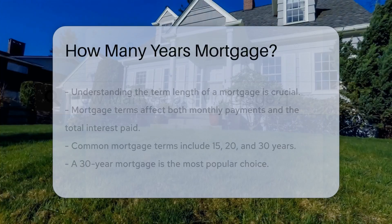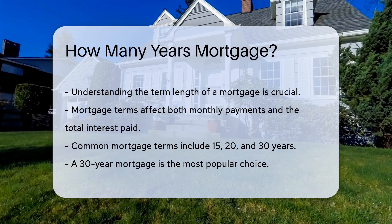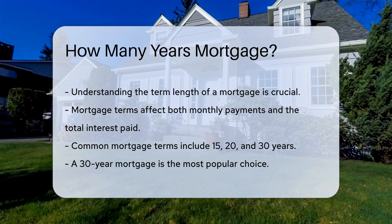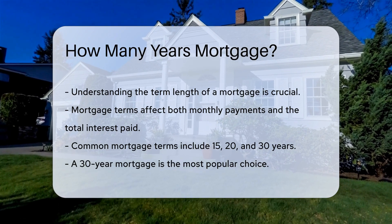When considering a mortgage, understanding the term length is crucial. Mortgage terms can vary significantly, affecting both monthly payments and the total interest paid. Common mortgage terms include 15, 20, and 30 years.